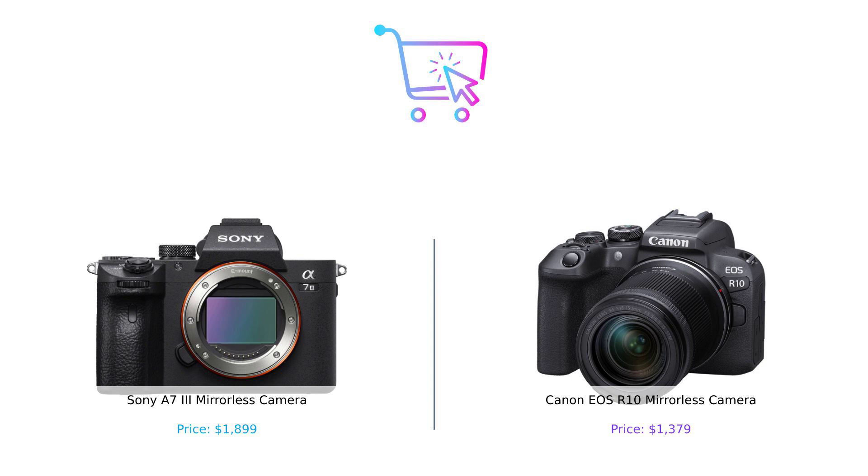Let us know in the comments below which one you prefer and why. Don't forget to hit that like button and subscribe for more smart shopping tips. Until next time, keep buying smart and snapping those epic shots.